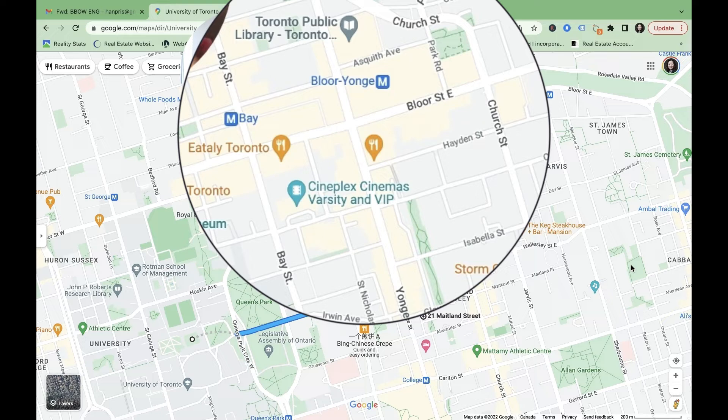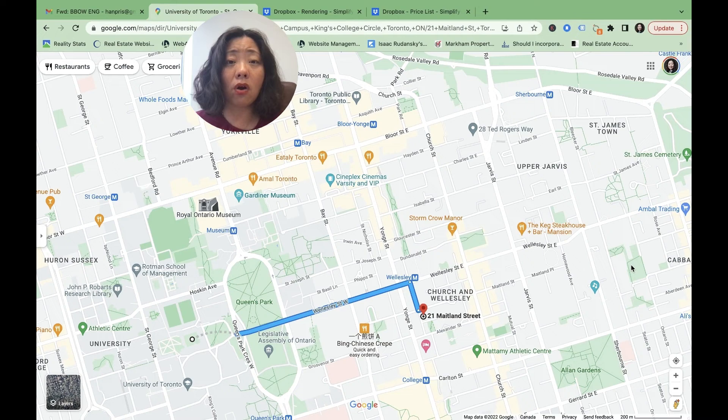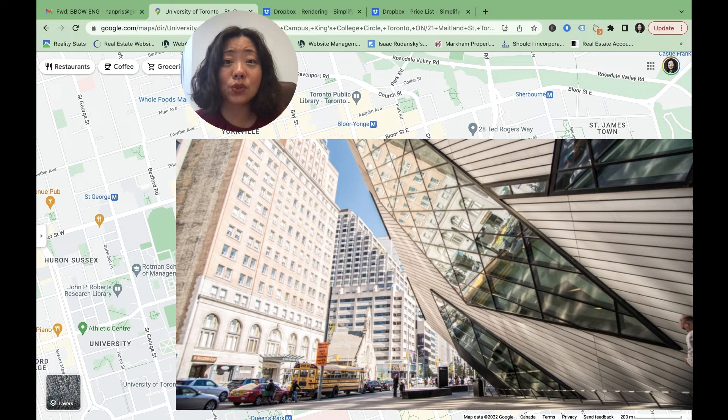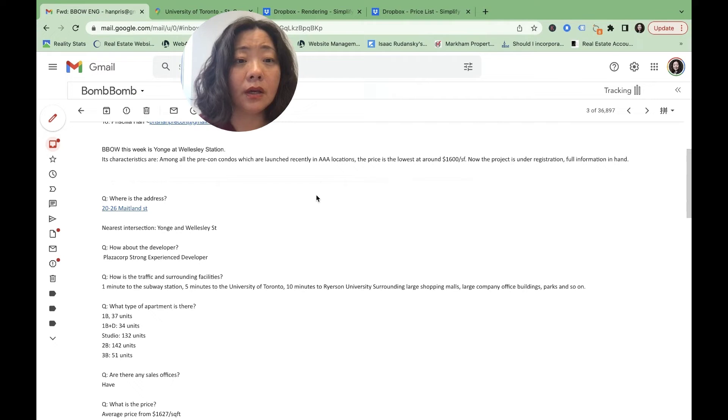One street north of us, parallel to Wellesley, is Bloor. Yonge and Bloor — we all know it's Yorkville. In the last quarter of last year and earlier this year, we had a couple of projects such as Chialo and 33 Yorkville. Those are projects with starting price points of $2,200 to $2,300 per square foot. So that tells us how fancy and popular this area is.